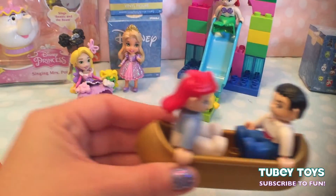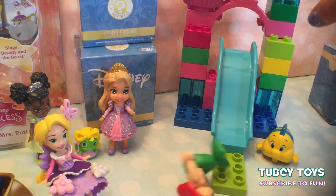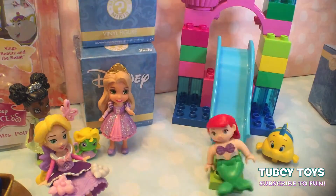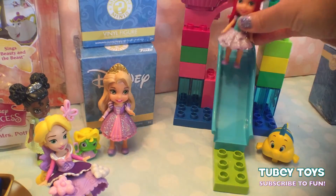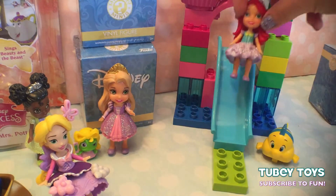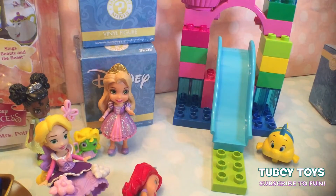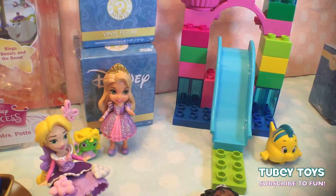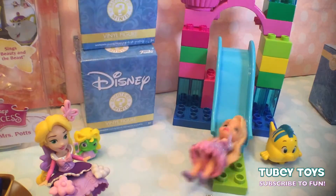Now we're going to test out this awesome slide! Excuse me, Flounder — go ahead, go down. Wee! And I think all the toddler princesses want to go. They slide down nicely. How about Princess Tiana? My turn! And Princess Rapunzel — wee! She had the most fun.